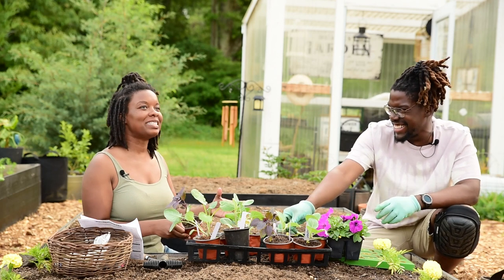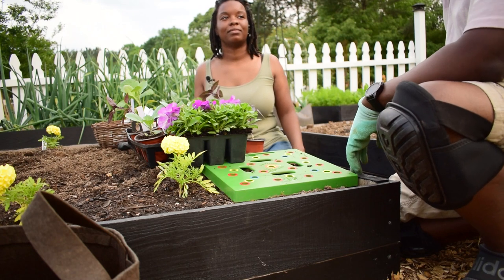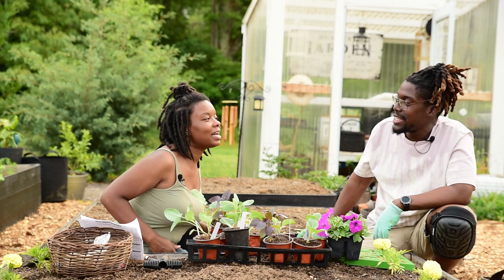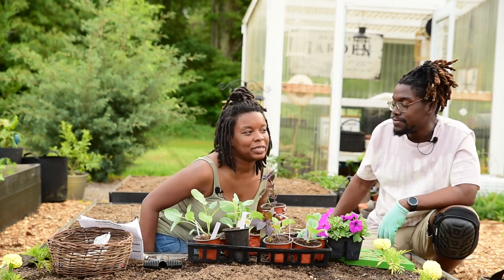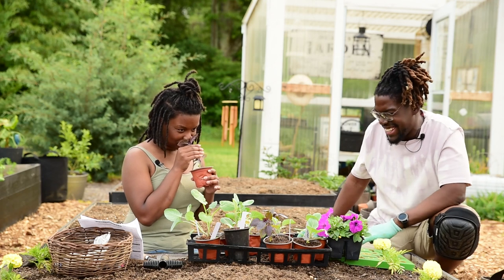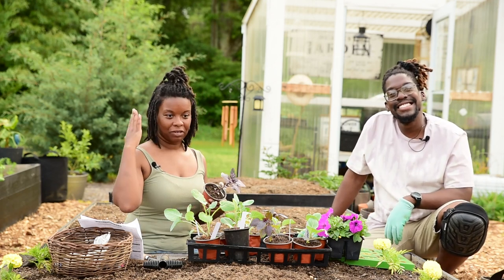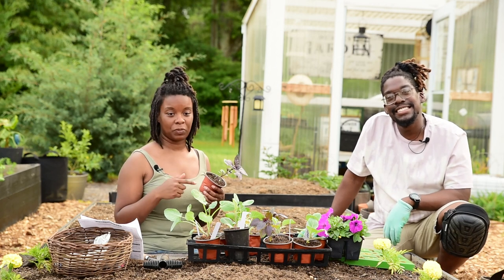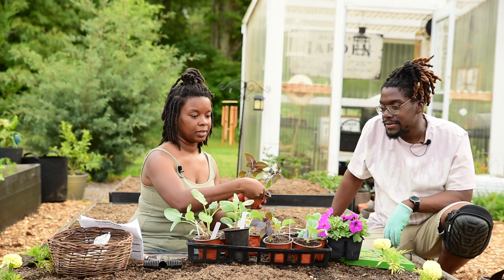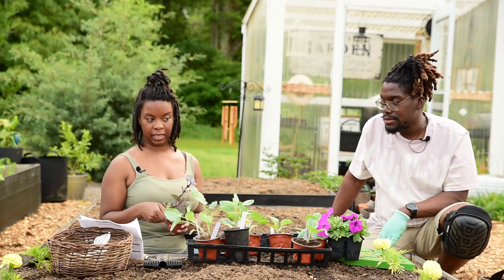For some reason, I was thinking it was going to smell different than the traditional basil — maybe like a little different twist to it — but it smells exactly right, like what it is. It actually acts as a pest deterrent for my strawberries, so it's going to go in the first bed. Let's reserve these three for that first bed, and the rest will go in this bed.